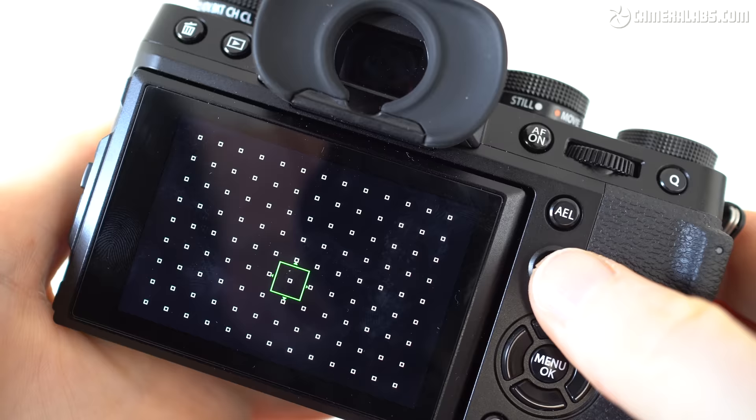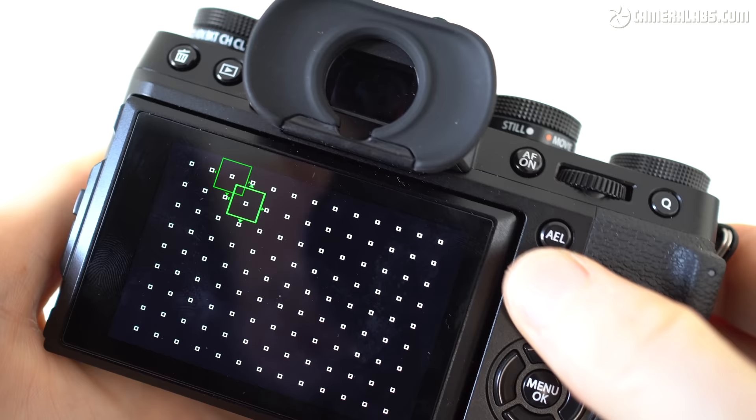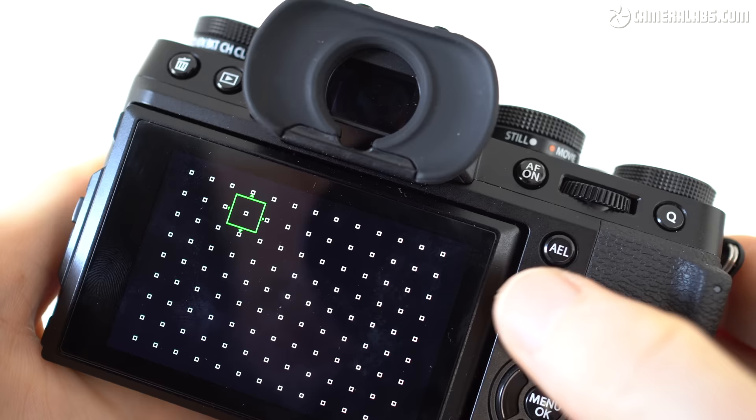The only control that doesn't quite hit the mark for me personally is the joystick, which still feels unnecessarily small and pointy compared to other brands. I feel it would benefit from something a little bit more substantial. I should also mention I accidentally turned the drive collar a couple of times when adjusting the ISO dial above it, so maybe it could do with a little push lock on the lever to prevent that from happening. Still, it's always fun to capture some surprise HDR images.